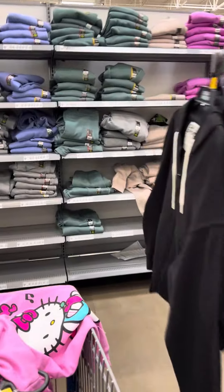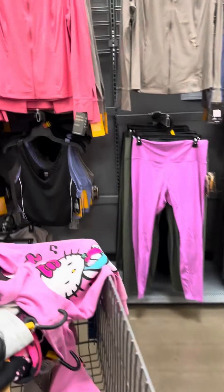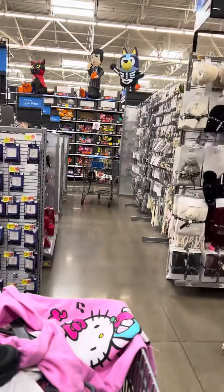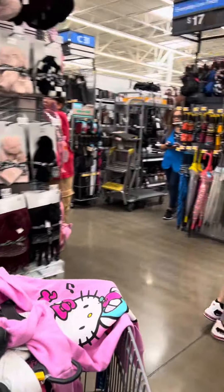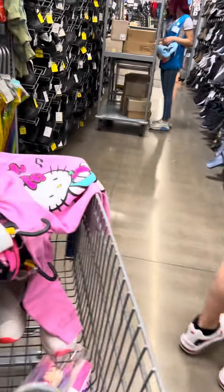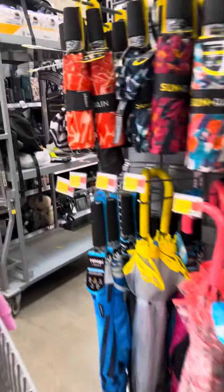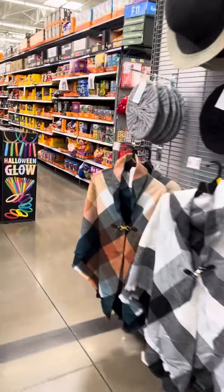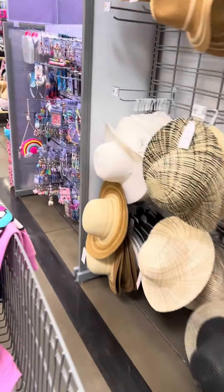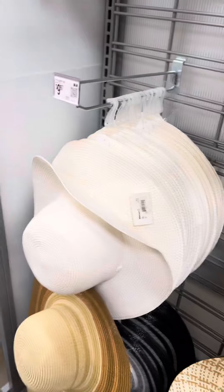I saw some boots over here that were $49 on clearance, now down to five dollars. Lots of people in the aisles over here. I did see some hats over here — several — and these are all for one dollar.